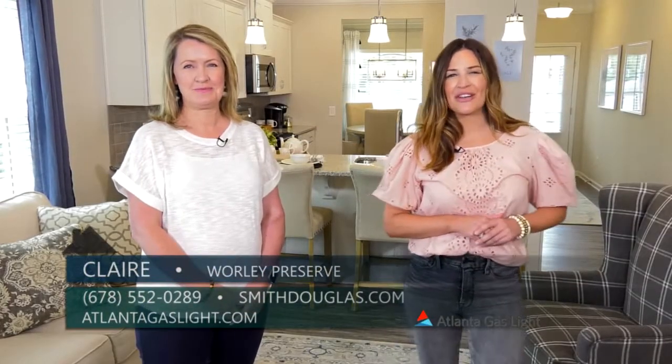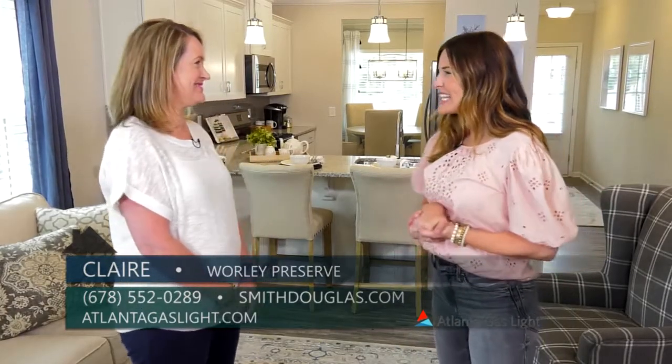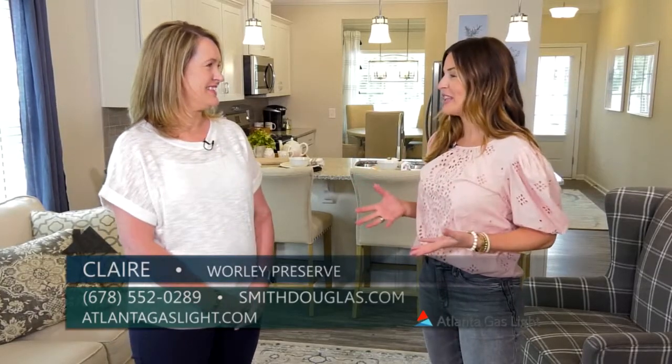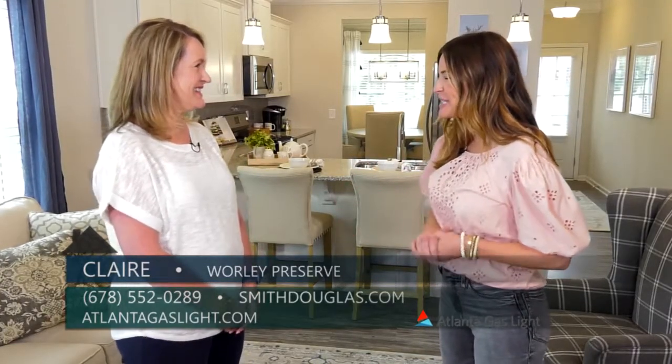Today we are here at Worley Preserve and I am with Claire from Smith Douglas. Claire, this is exciting because this is actually your very first neighborhood in Pickens County, so tell me a little bit about it.